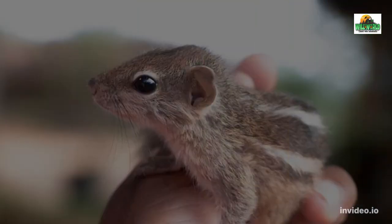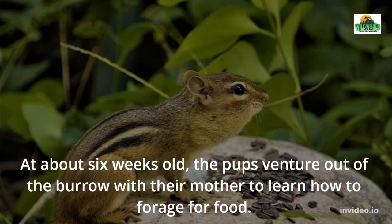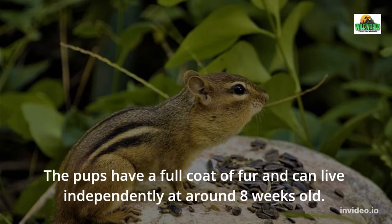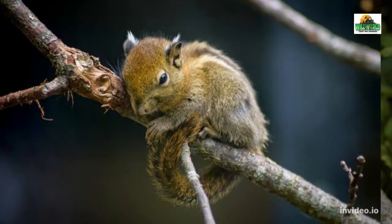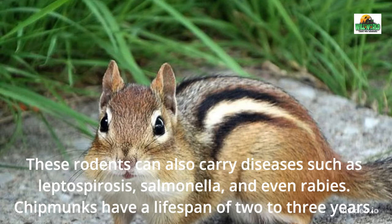At about six weeks old, the pups venture out of the burrow with their mother to learn how to forage for food. By around eight weeks old, they have a full coat of fur and can live independently. Chipmunks can carry fleas and ticks, and can also carry diseases such as leptospirosis, salmonella, and even rabies. Chipmunks have a lifespan of two to three years.